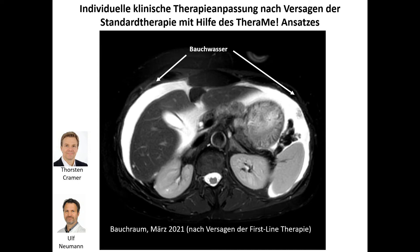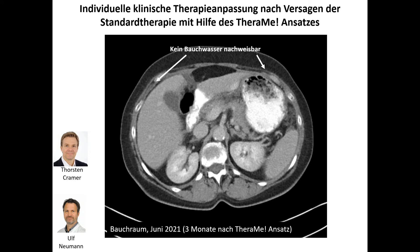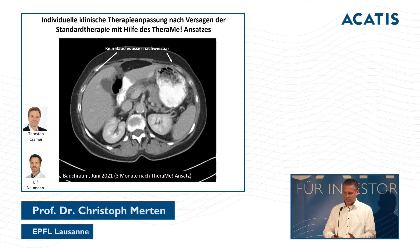Similar results are seen in the follow-up imaging. The first-line therapy had been unsuccessful, and the patient had ascites — belly water. After our therapy-guided treatment, the belly water is removed. I should note: this was the first patient, we just got the data, it may be pure chance — but I think there is a trend.